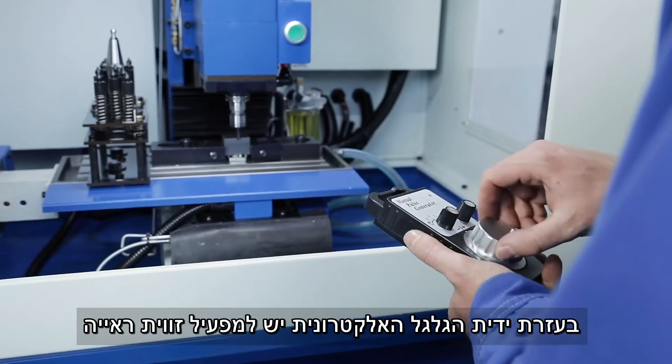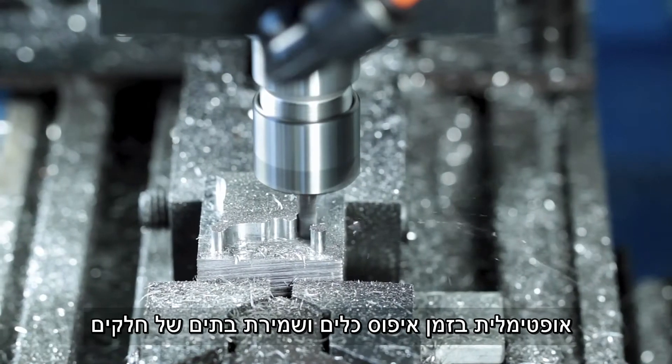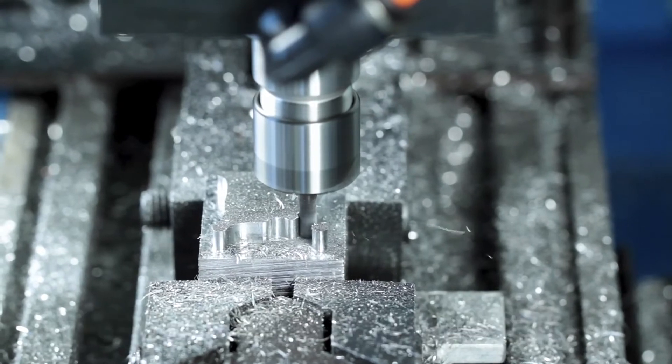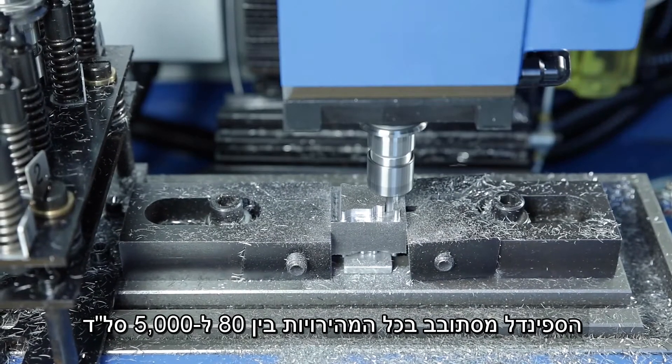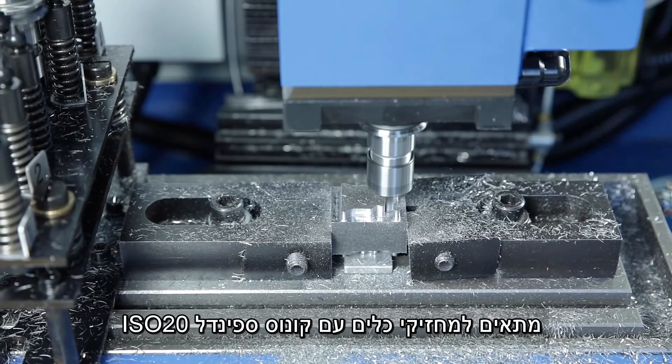With the electronic hand wheel, the operator has an optimal overview when measuring tools and determining machining references. The main spindle rotates continuously between 80 to 5000 revolutions and can hold tools with ISO 20 spindle taper.